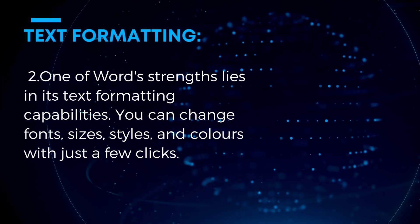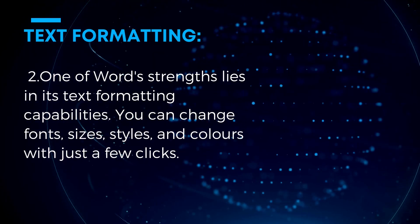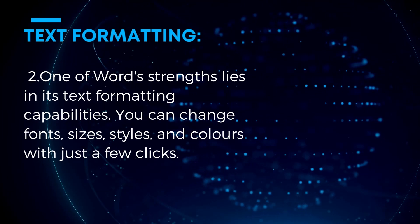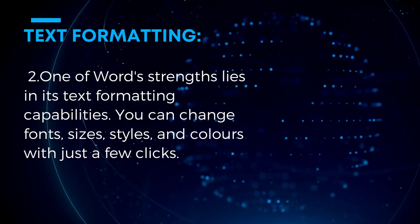Key feature 2: Text Formatting. One of Word's strengths lies in its text formatting capabilities. You can change fonts, sizes, styles, and colors with just a few clicks.